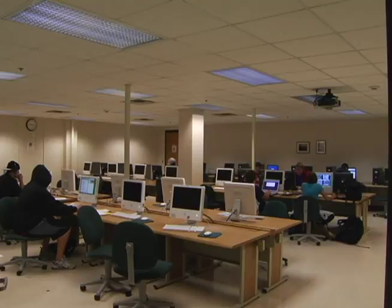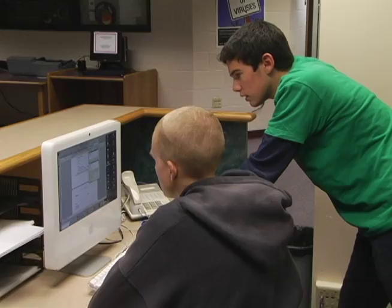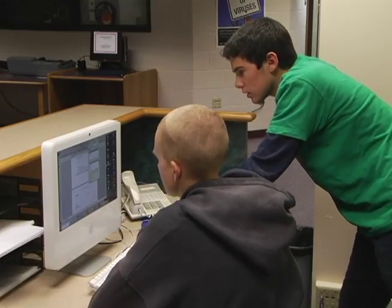When students or faculty use the computer labs in the basement of the Chalmar-Devi Library on campus, CTS techs are also working down at the help desk and are available whenever assistance with the computer is needed.